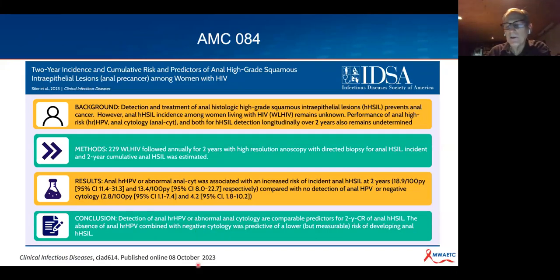A recently published study—the AMC study 084—looked at the two-year incidence and cumulative risk of anal high-grade epithelial lesions among 229 women with HIV followed annually for two years with HRA and directed biopsy. It found that detection of anal HR-HPV or abnormal cytology are comparable predictors for two-year cumulative risk of histologic HSIL. Again, the cervical model doesn't really work in anal HSIL—there's no clearly superior screening strategy.